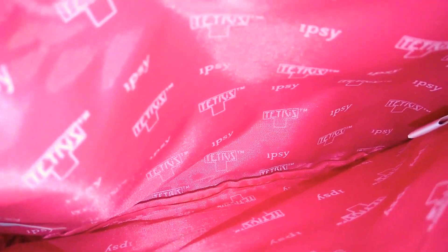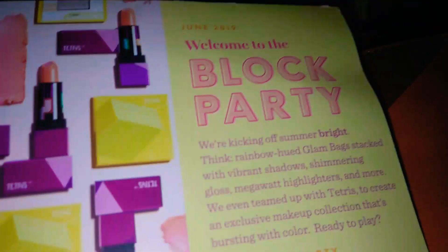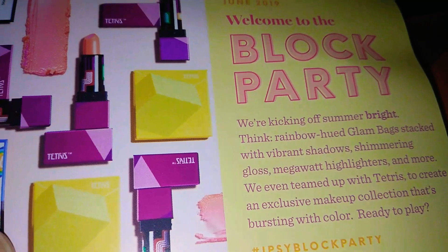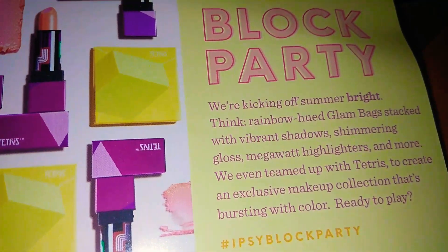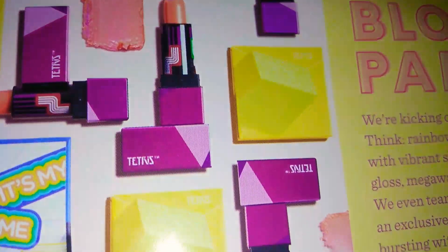So this month they sent me this Tetris bag — it's all about Tetris. It's an orange little bag and it says Tetris on one side, has a little Tetris design, and it says Ipsy on the other. So cute! And the inside is so cute too — it says Tetris and Ipsy over and over again. Ipsy partnered up with Tetris for their 35th anniversary and they have all these different makeups — the lipsticks, the eyeshadows.